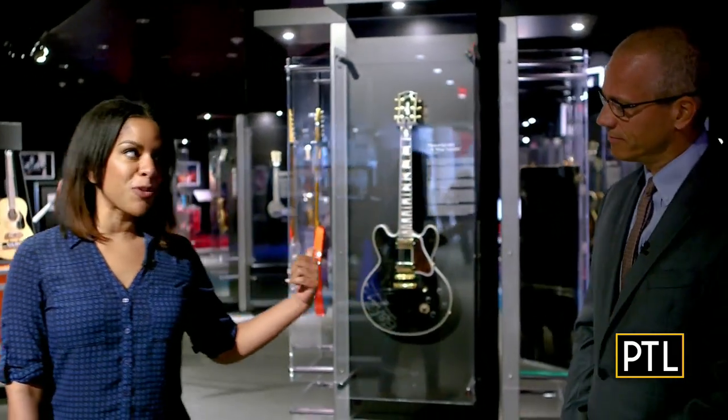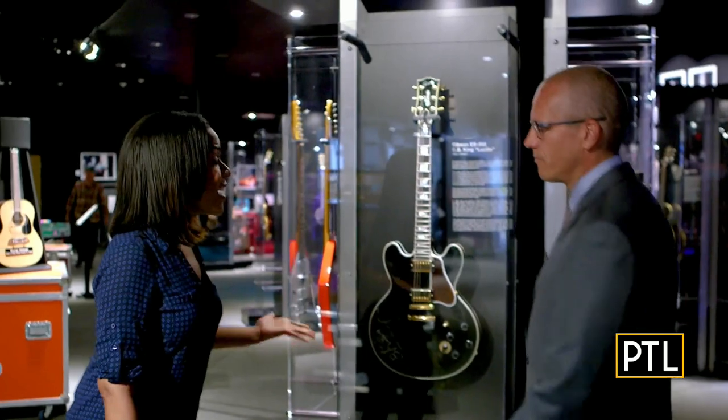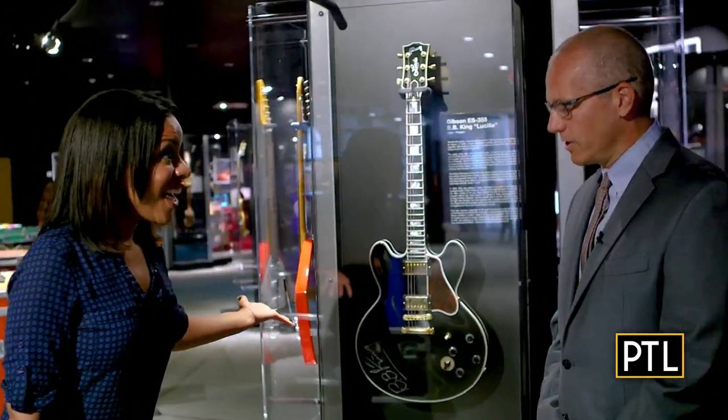And there's something really special behind us. Could I be wrong — is this B.B. King's guitar? It is. It is the original Lucille, and it is autographed by B.B. King, and this is the only place you're going to see it.